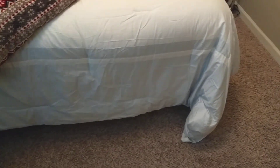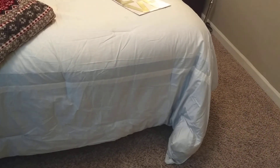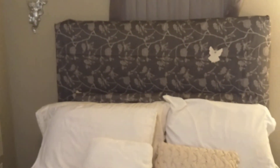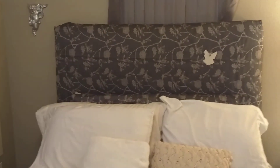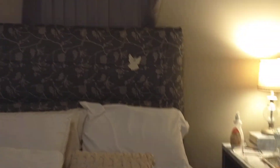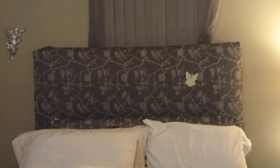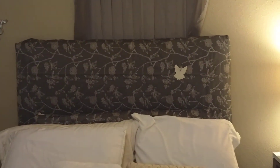My sister-in-law's friend gave me this comforter — it's a hand-me-down, and it's really nice. It's a king size. That headboard right there I made myself. The original material is like a bluish-green denim color, and I made it for Mother's Day.